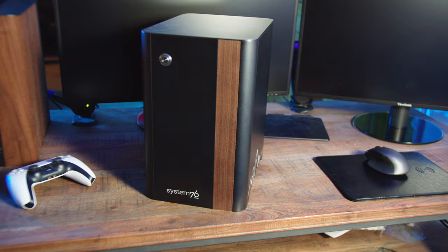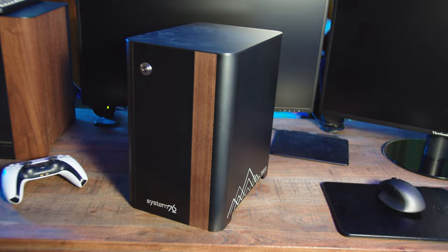This new take on the classic Thelio addresses several issues with the previous model, adds new features, and refines the overall look and feel of the chassis. First up, let's talk about the system specs.